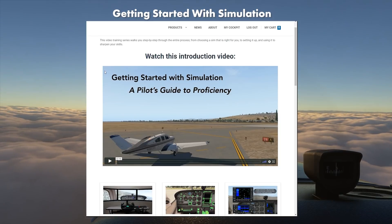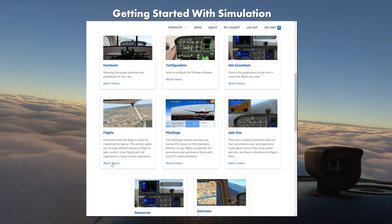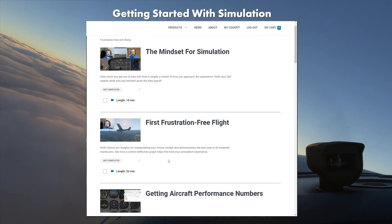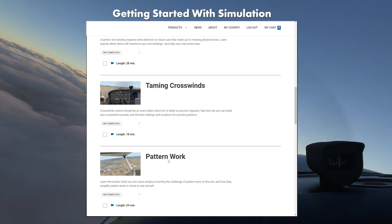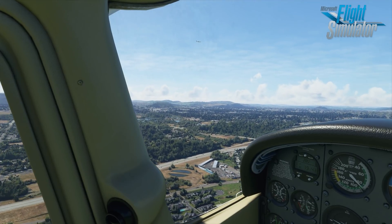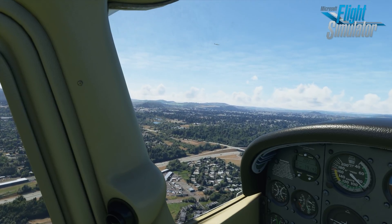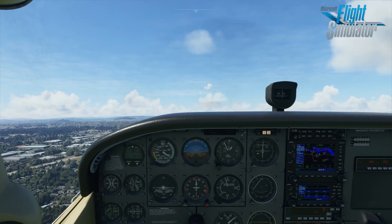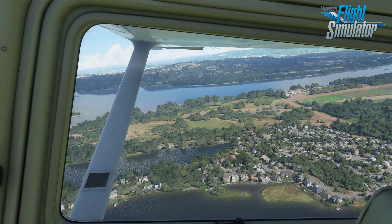Several years ago, we released a program called Getting Started with Simulation to show pilots how to get the most out of home simulation. We compared X-Plane 11 to Microsoft FSX and its professional descendant, Lockheed's P3D, and we decided that X-Plane was the best choice. But now Microsoft is back with a new flight simulator with a lot of hype, and it looks gorgeous. But is it right for real-world pilots who want to use their computers to practice and stay proficient? Let's take a look at the new sim and see why we think X-Plane 11 is still a better choice.